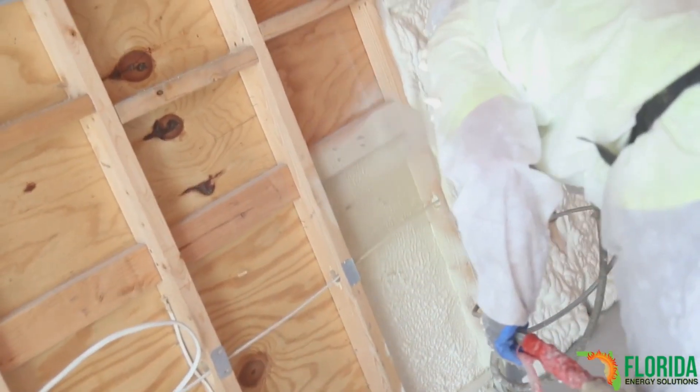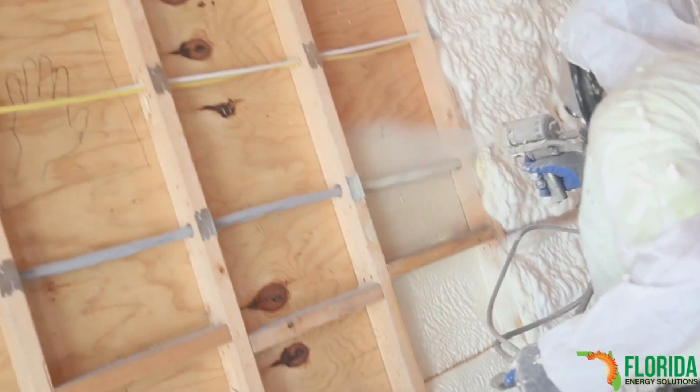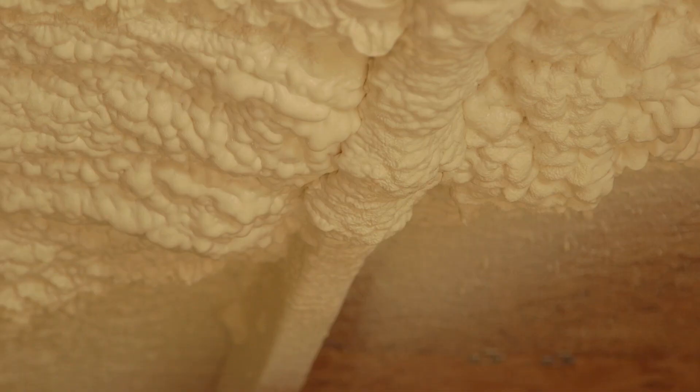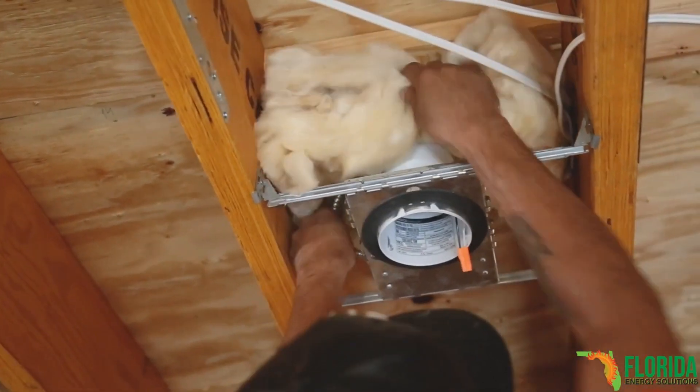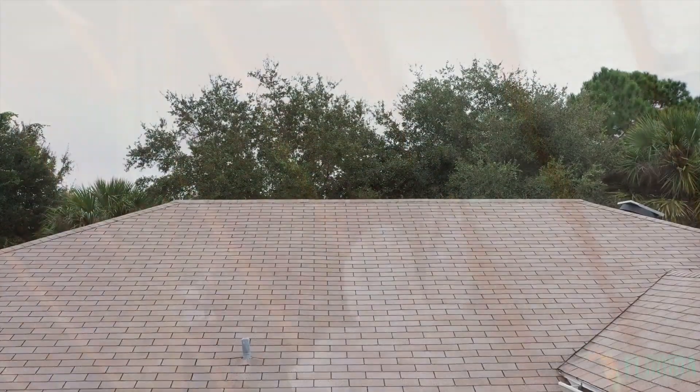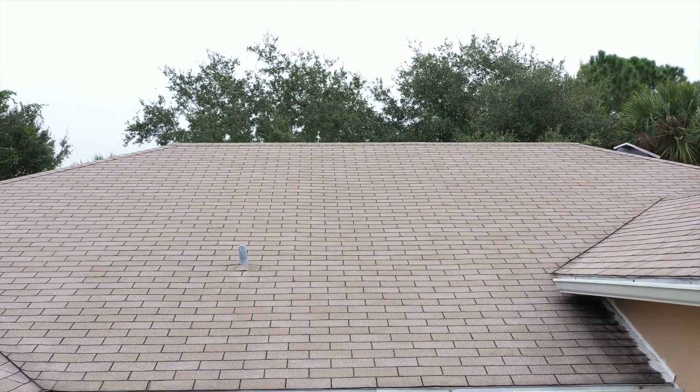Insulation installers Florida Energy Solutions converted her attic from ventilated to non-ventilated, essentially turning her house into a cooler. Conventional insulation consists of an attic space that's above your living space, so you're paying the power company to cool the box from the ceiling level down inside your house. With a closed attic system, we come back in and close all that off from the inside of the structure. Outside of the house is not altered at all.